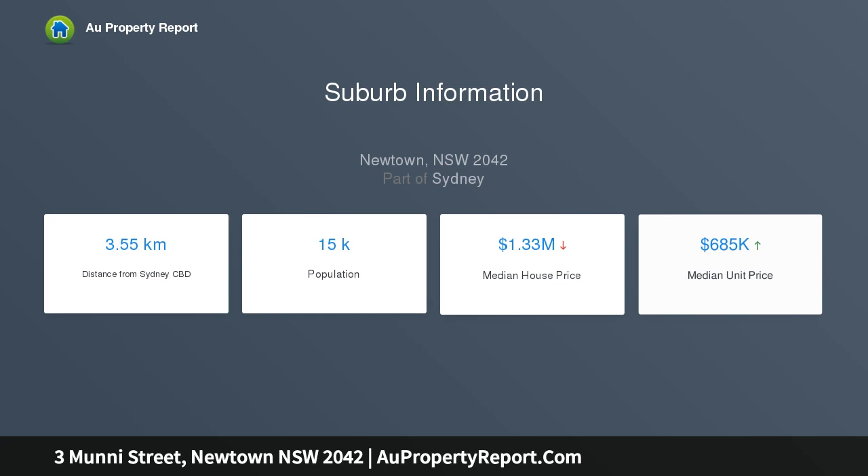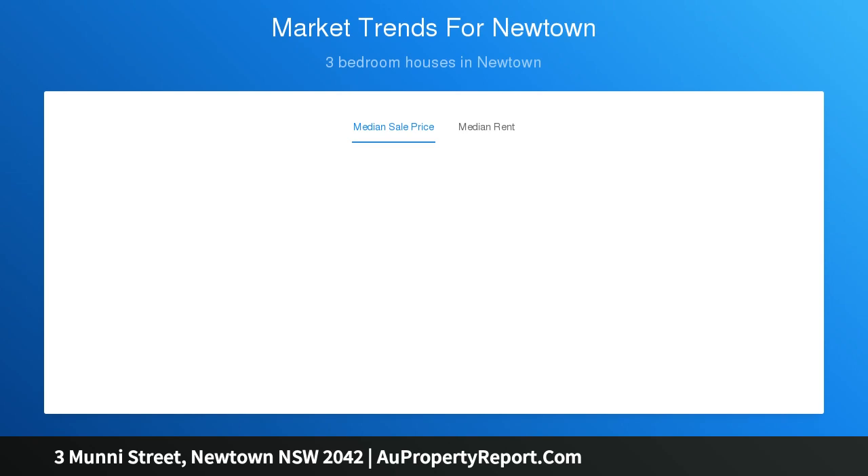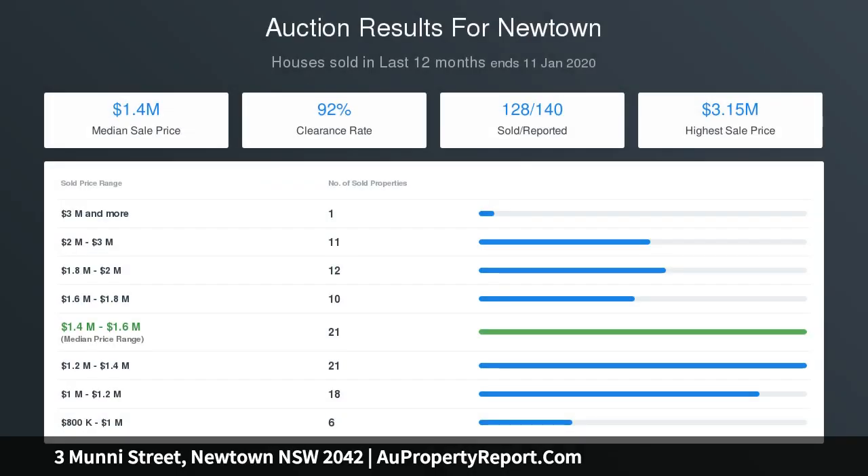Its blissfully tranquil street setting promises an unrivaled lifestyle, footsteps to Erskineville Village, a diverse array of eateries, pubs and theatres, bus and rail, and in the catchment for the Newtown High School of the Performing Arts and Erskineville Public School.